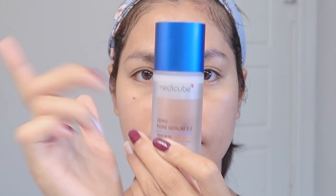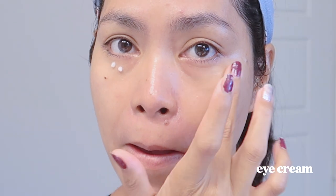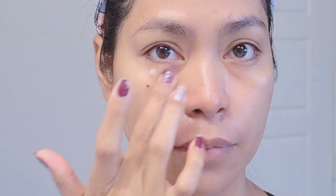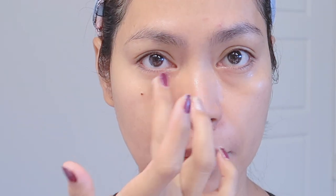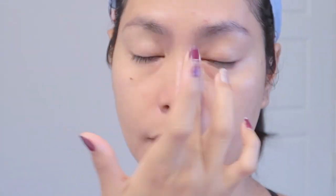Number seven is our eye cream. The skin around our eyes is usually the first to show signs of aging. Eye creams help address under-eye concerns and prevent wrinkles and dark circles. They soothe the skin under your eyes and help hydrate it. Take a pea-sized drop of the product and gently tap it into the skin beneath your eyes.